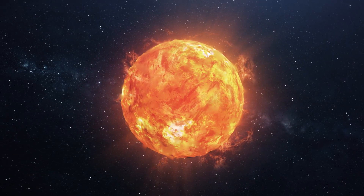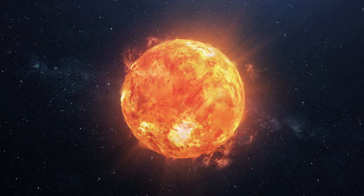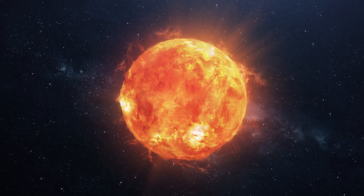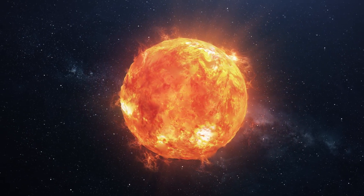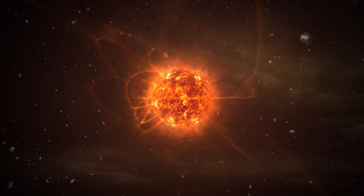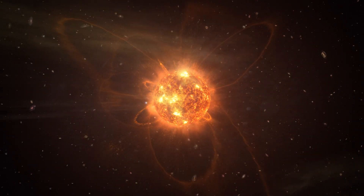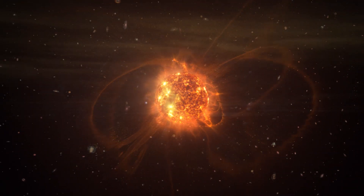Wolf-Rayet stars are extremely hot, up to 50,000 kelvin or more, leading to very high luminosity in the range of hundreds of thousands to millions of times that of the sun. They are often 15 times the mass of the sun, but despite being so massive, these stars typically lose half their mass in less than 1 million years and end their lives in spectacular supernovae.